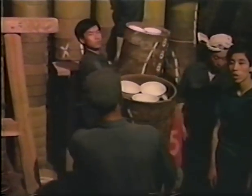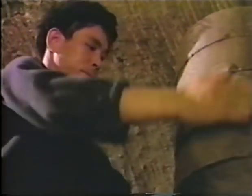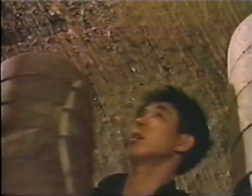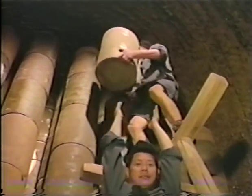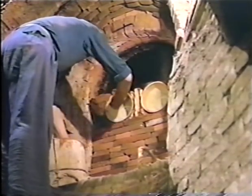Firing takes place in a huge kiln built of bricks. Workers pile up towers of saggers inside the kiln in a carefully prearranged order. Once the saggers are in place, the entrance to the kiln is sealed with bricks.